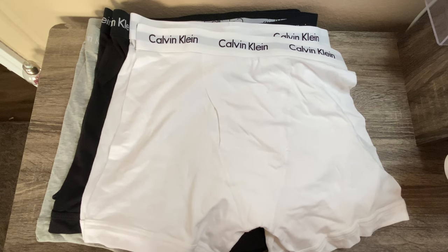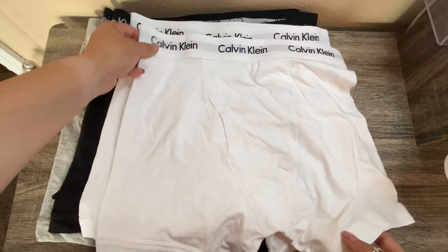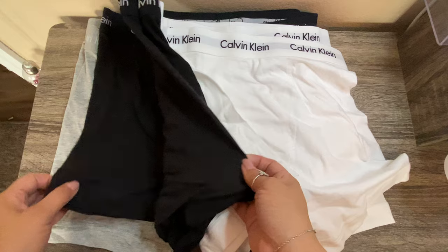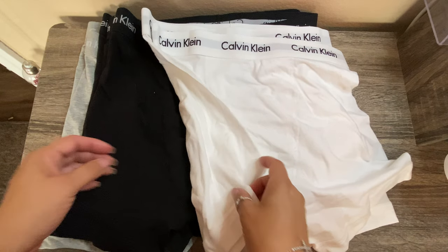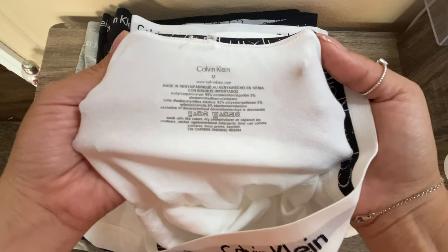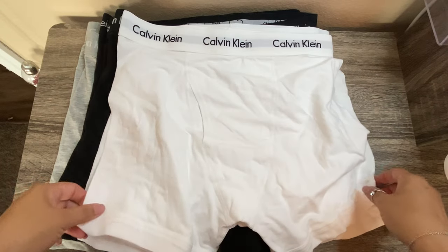This is Calvin Klein's men's cotton stretch boxer briefs, and this here is their mega pack which holds seven. You get two white, three black, and two of the heather gray. These here are sized medium and they are tagless. They're made from 95% cotton and 5% spandex.